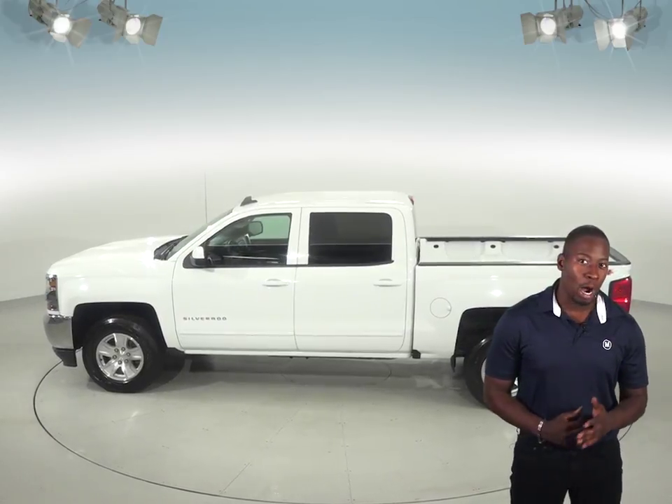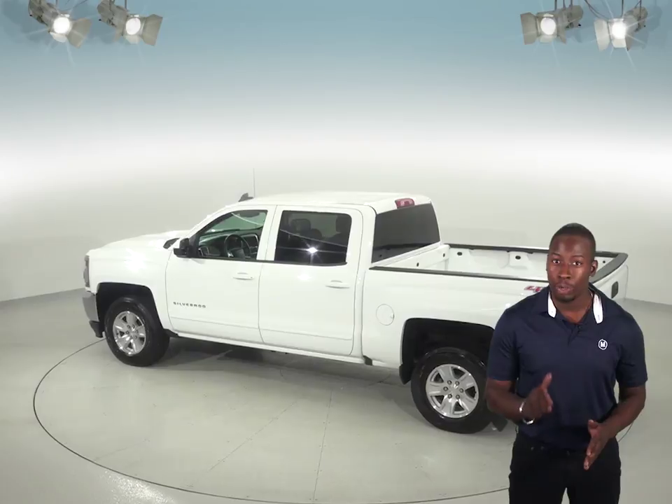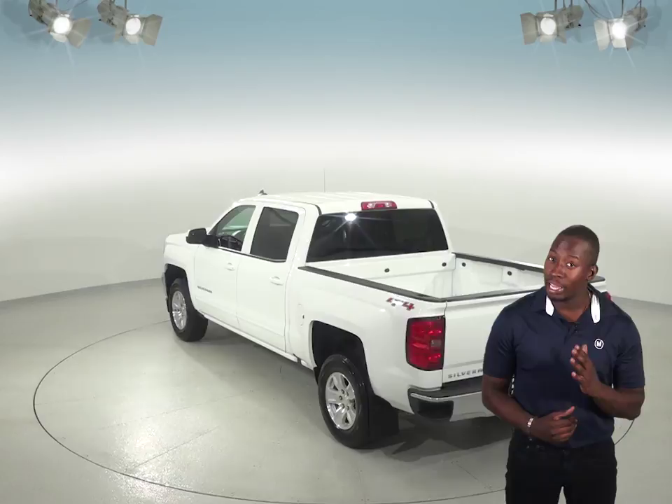Under the hood you'll have a powerful 4.3 liter V6 engine which will give this truck enough power to do anything you need it to. We know that this is going to be a great reliable truck for you, and it only has 14,000 miles on the odometer too.